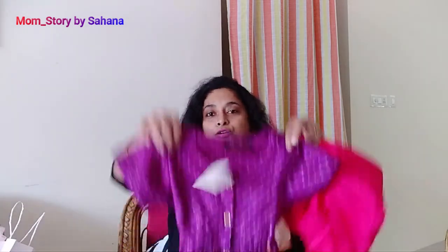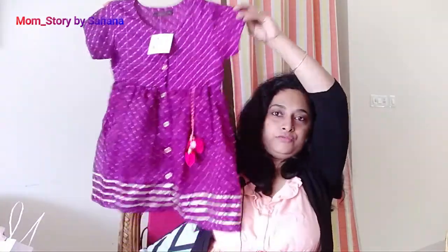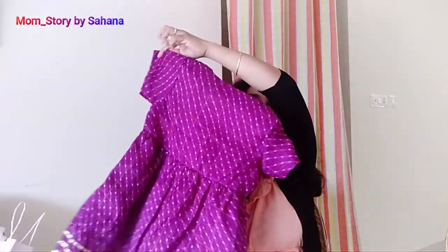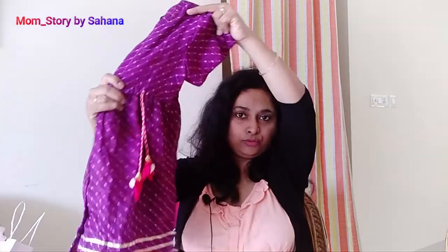I want to show you the collection. This red color is very sweet. This is a new color, and now this one — this is cotton, and there is lining on the inside, so it will be transparent. This is a skirt, and it is a rani color.